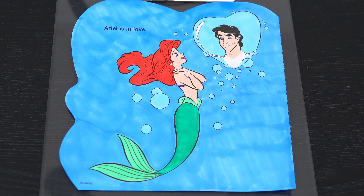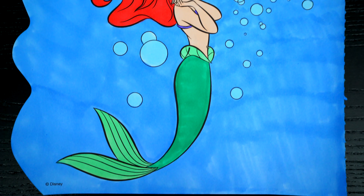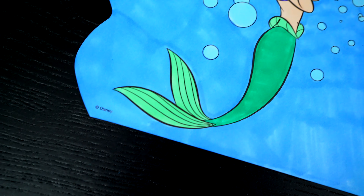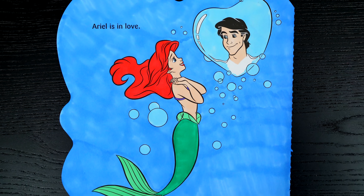Okay, I'm all finished. Wow, this picture turned out so pretty. Ariel just looks so beautiful, and she and Prince Eric are just so in love.